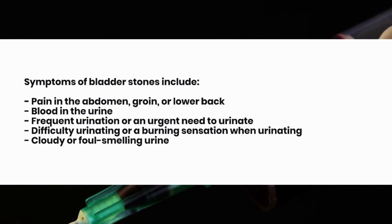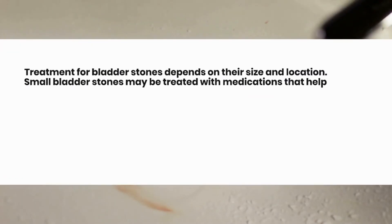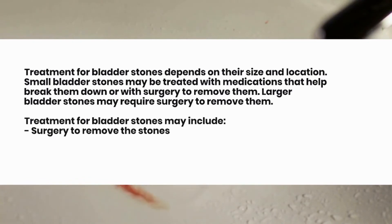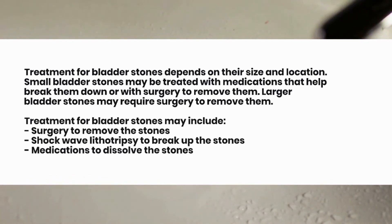Treatment for bladder stones depends on their size and location. Small bladder stones may be treated with medications that help break them down or with surgery to remove them. Larger bladder stones may require surgery. Treatment options include surgery to remove the stones, shockwave lithotripsy to break up the stones, and medications to dissolve the stones.